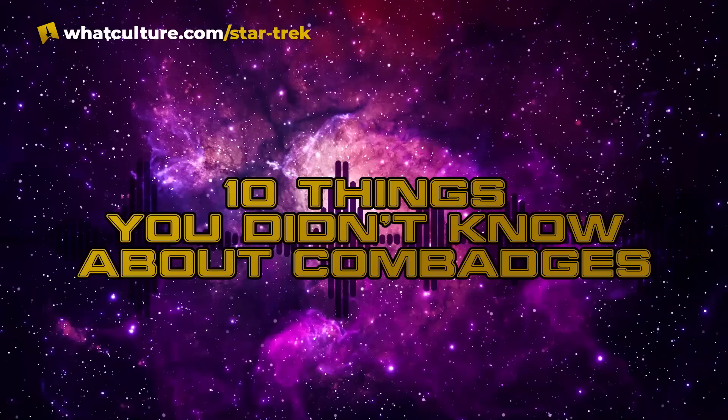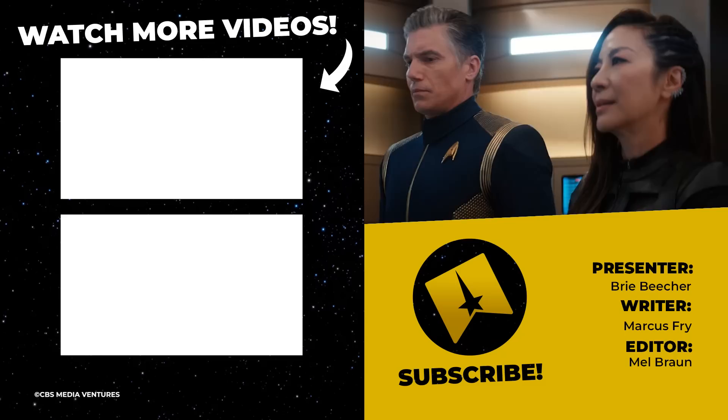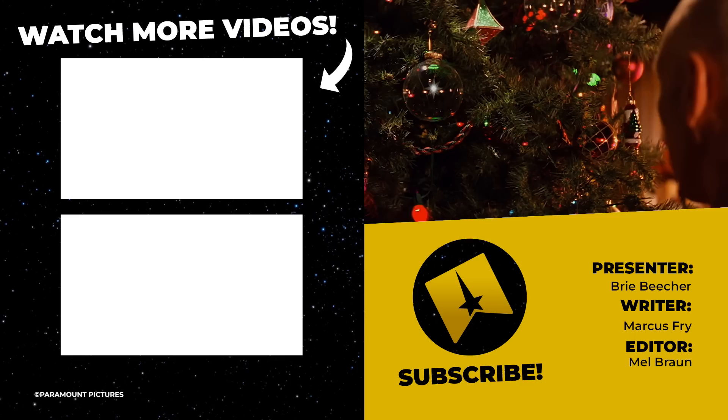And those were 10 things that you hopefully didn't already know about Star Trek COM badges. If you liked this and want to keep up to date with all of our content, you can give us a like or subscribe to our channel. We are very close to hitting 250,000 subscribers, which we are trying to do by Christmas. You can also follow me at TrekkieBrie on Twitter. I hope you all have a great rest of your day, and don't forget to live long and prosper.